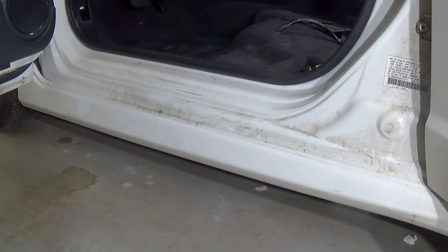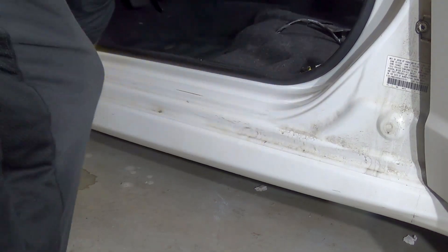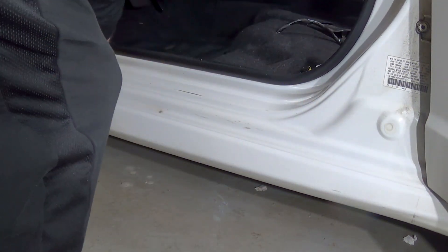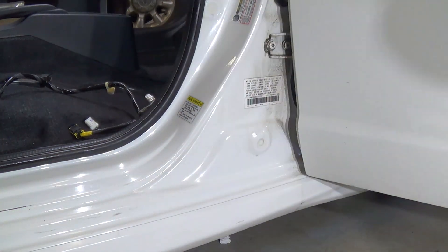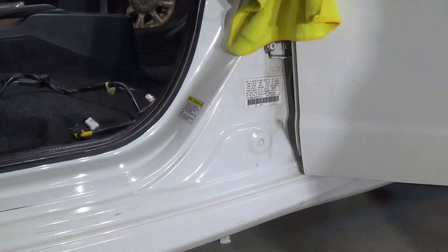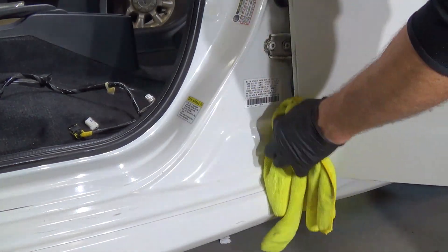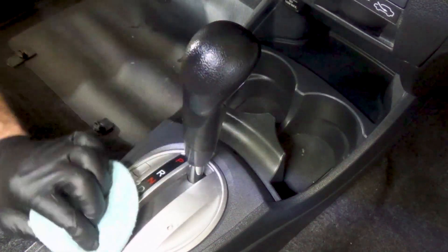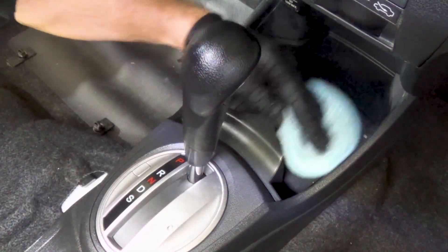One thing that I have not shown before is cleaning of the door jambs. Since I'm not able to work on exteriors right now, I still like to make sure the door jambs are clean. There's just something about opening your doors and being greeted by a clean and shiny door jamb that makes me feel like the vehicle is completely clean. I spray the jambs with some quick detail and wipe it down with a microfiber cloth. It's an easy step, but one that I feel goes a long way with impressing the client.